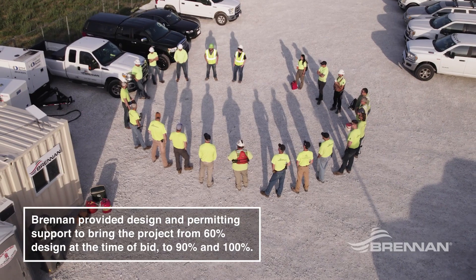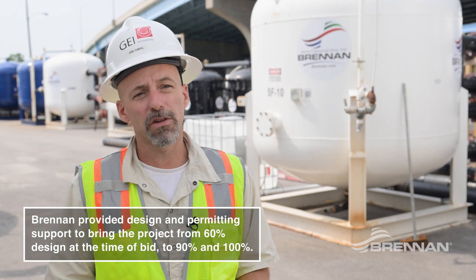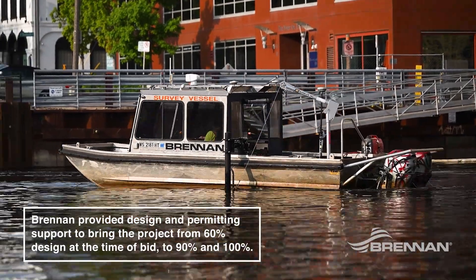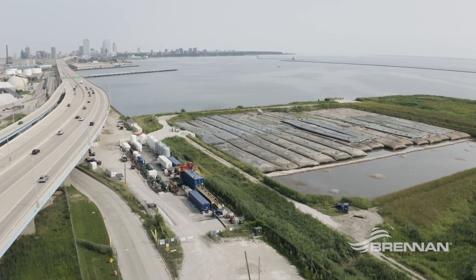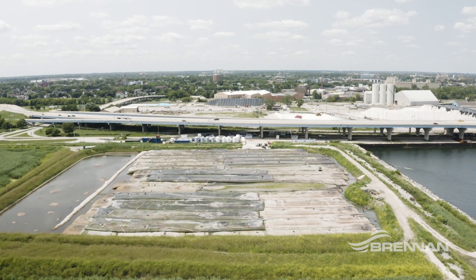It's really important to have a contractor come in and help get from 60 to 100 percent design because you have the constructability aspects and a better understanding of your risks in developing risk registers. The big part of this project was the water treatment system. Brandon was brought on to basically design the treatment system that ultimately was a part of the 100 percent design.